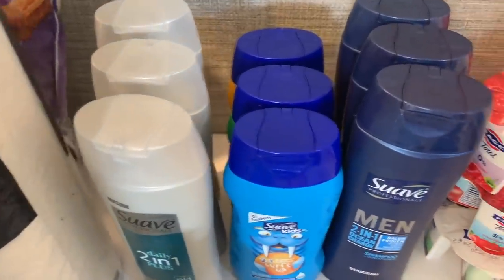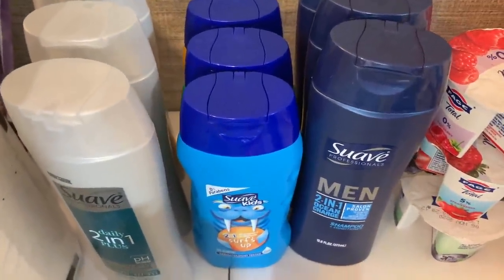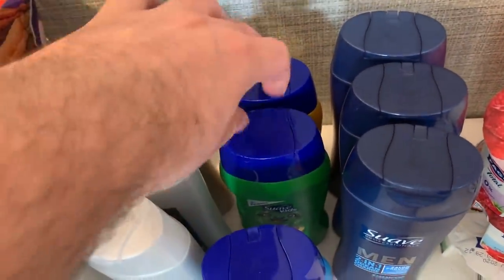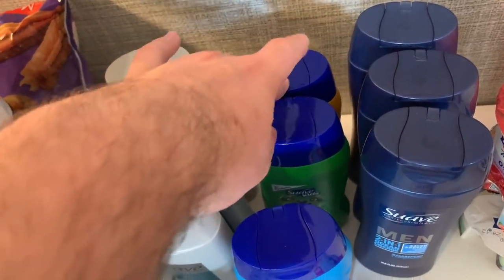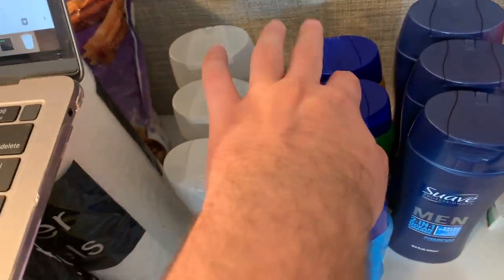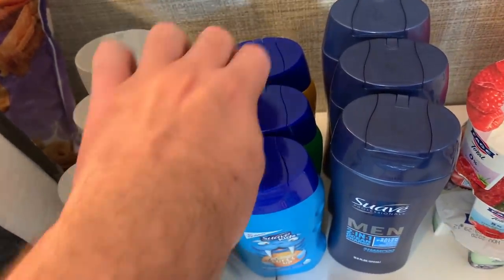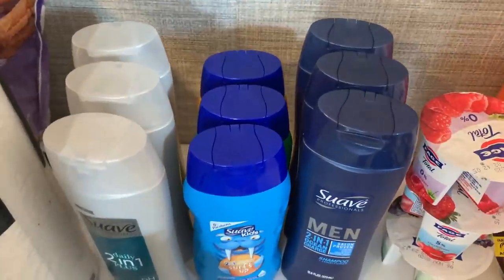I got three kids' shampoos at $1.99 each. I used a $1.50 digital coupon for one and $1.50 paper coupons for the others, paying 49 cents each. Ibotta gave me a dollar back on each — making these free plus a 51-cent money maker each, roughly a $1.53 money maker for all three.